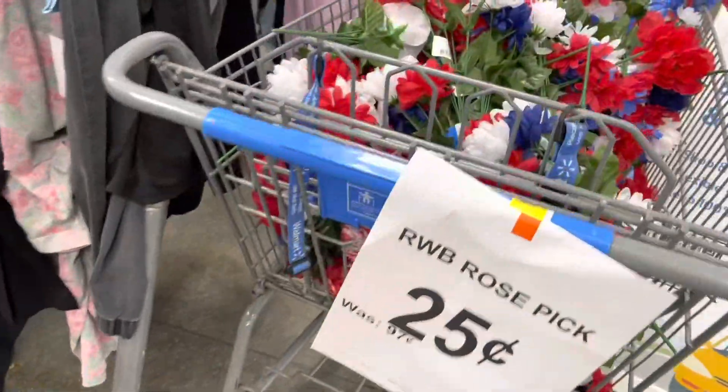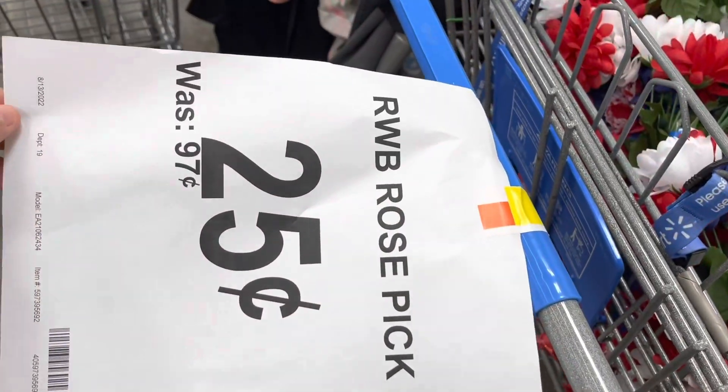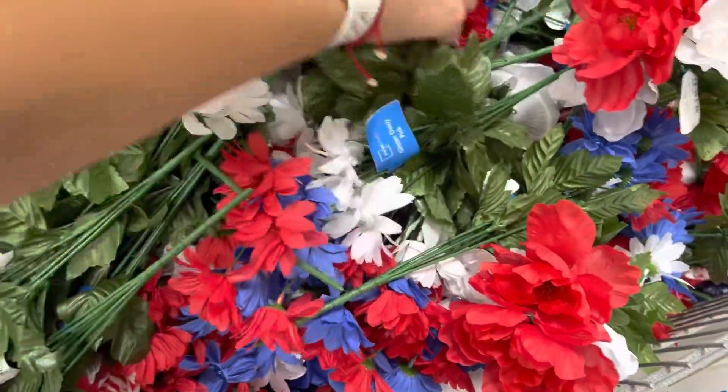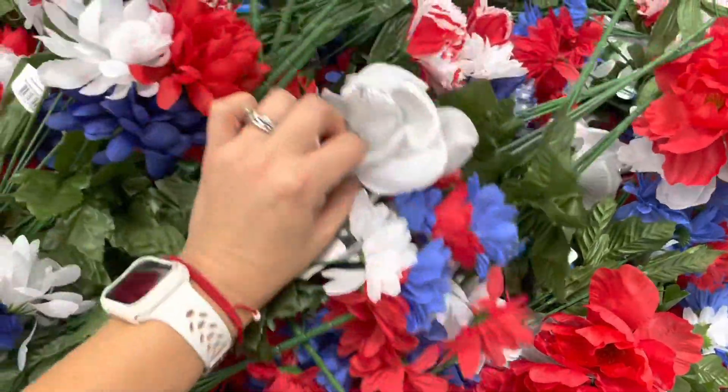Hi everyone, welcome back to another video. Thank you so much for returning. Today we are back at Walmart looking for some clearance deals. I noticed they have this shopping cart with all of these roses — glittery roses and also some plain ones if you guys don't like glitter.